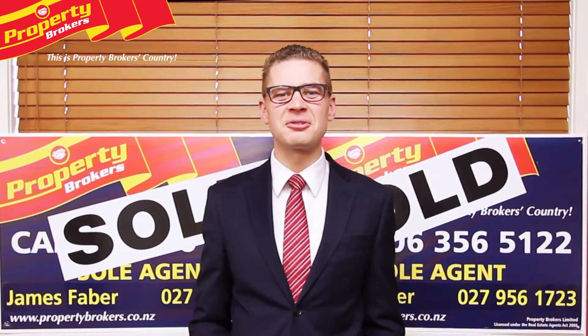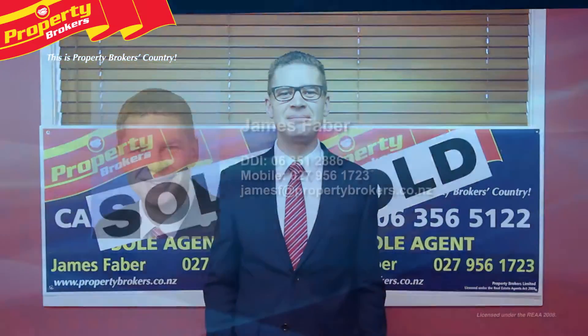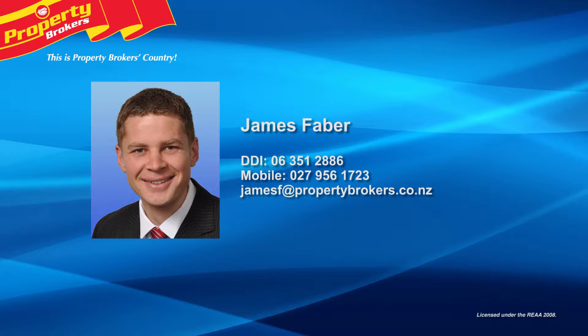My contact details are on the screen — feel free to call me anytime. James Faber at Property Brokers, Palmerston North. Call James anytime on 027 956 1723.